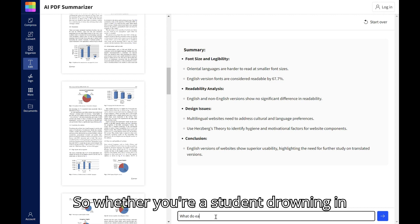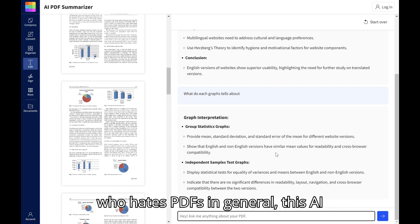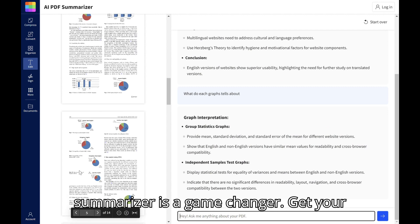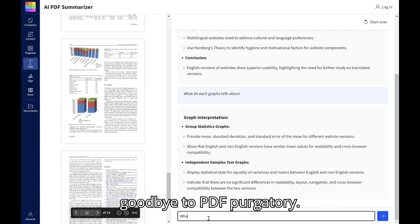So whether you're a student drowning in research papers, a busy professional overloaded with reports, or just someone who hates PDFs in general, this AI summarizer is a game changer. Get your time back, reclaim your sanity, and say goodbye to PDF purgatory.